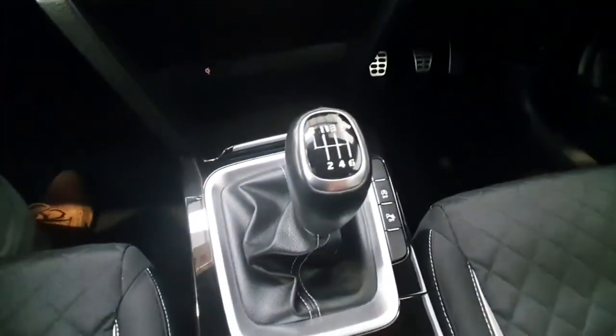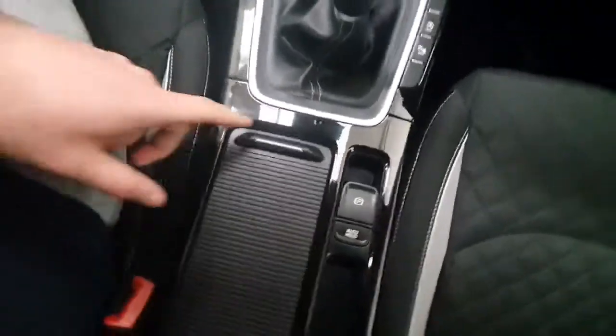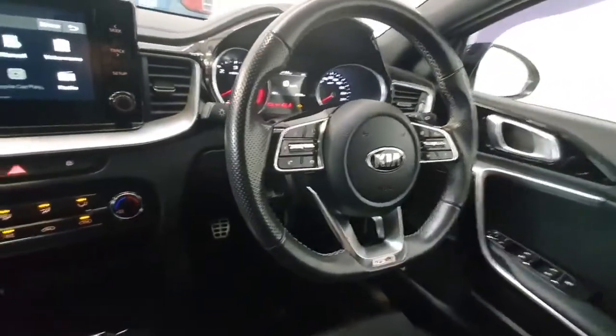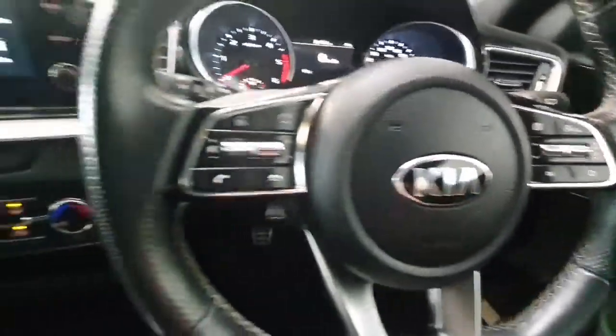It's a 6-speed manual gearbox, so extremely economical to run being a 1.6 diesel. Electric handbrake with auto hold, slide-away cup holders, and it also does have a wireless charging pad. You do get the lovely GT Line steering wheel with GT Line badging, and all your phone and radio controls are mounted across the steering wheel along with your cruise control and speed limiter.